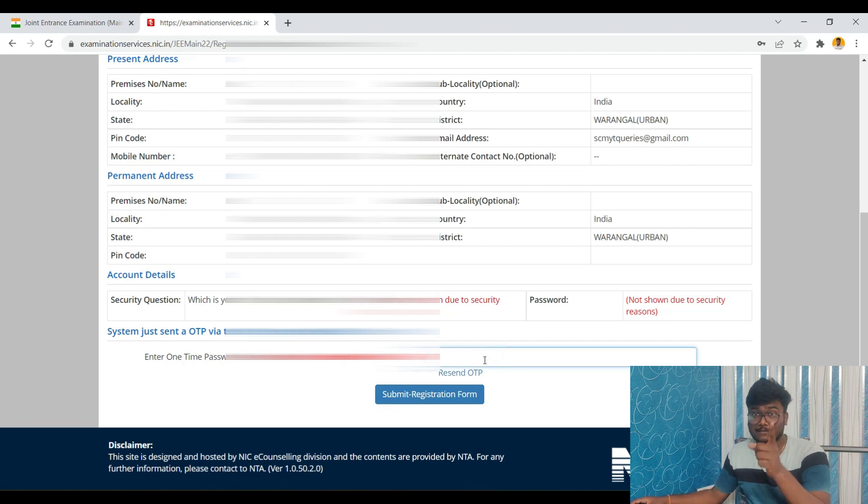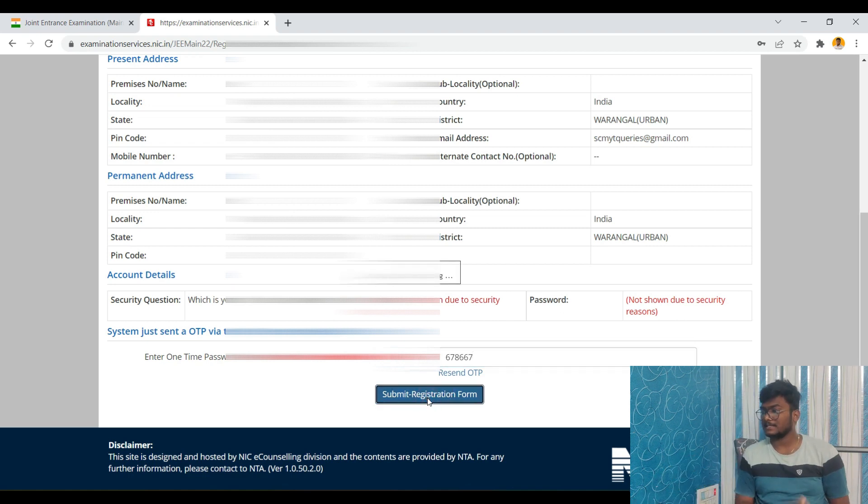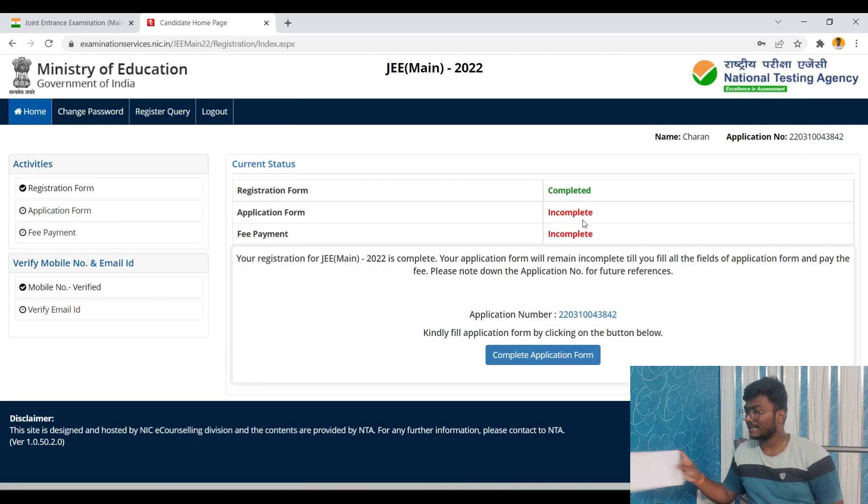Enter the OTP you received and click 'Submit Registration Form'. You will receive an application number on the right side — note it down. Write down your application number, password, security question, and security answer on paper, in a book, or in your phone for future reference. Registration form is now complete.